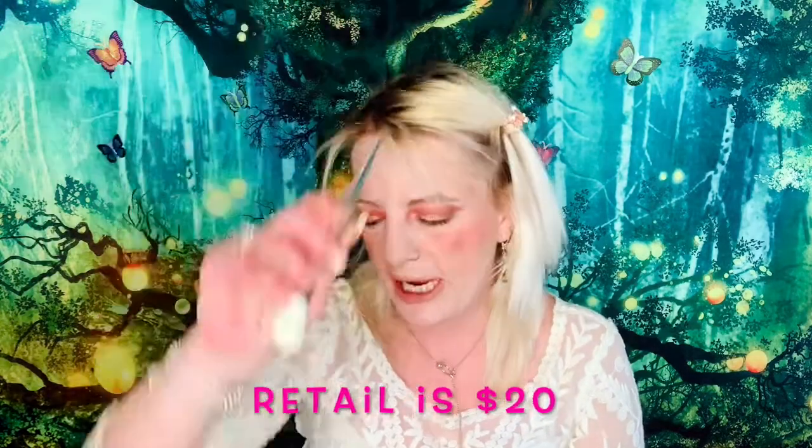They packaged this so well — her packaging is just beautiful. It has a kind of cover on it. Oh my god, it's so super soft. I absolutely love it. This is the JO2 highlighting brush and it retails for $20.